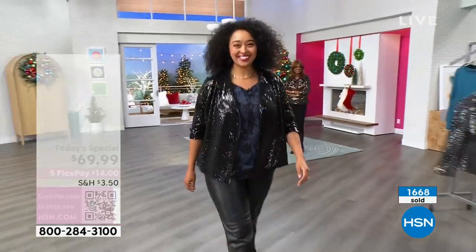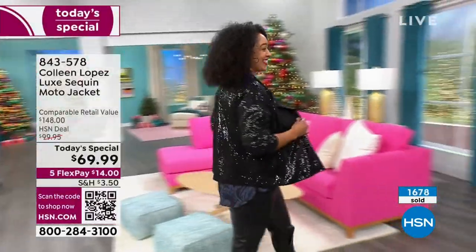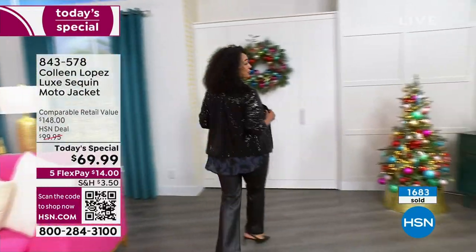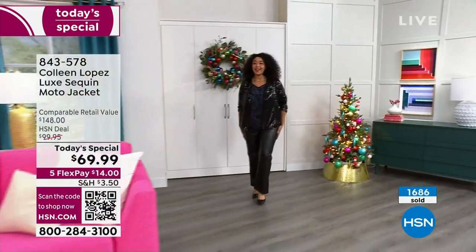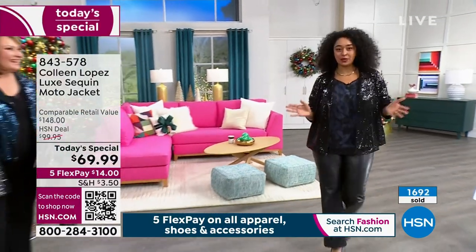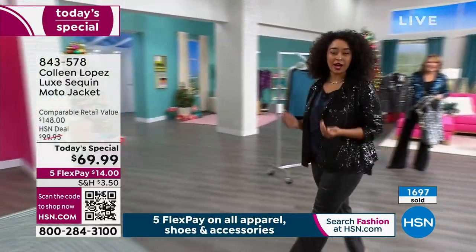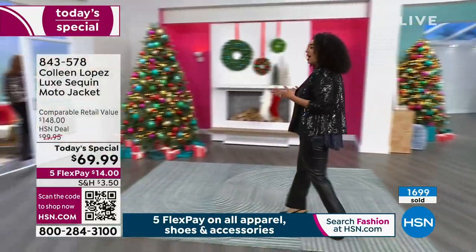I love her outfit — oh my gosh, that is fabulous. Sequins have come a long way because I typically stay away from sequins because they can be so itchy. This is not that jacket. As I'm wearing the jacket, my arms are grazing it — I am not itchy.